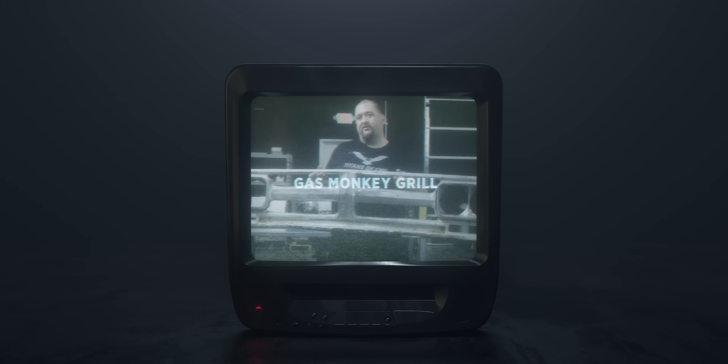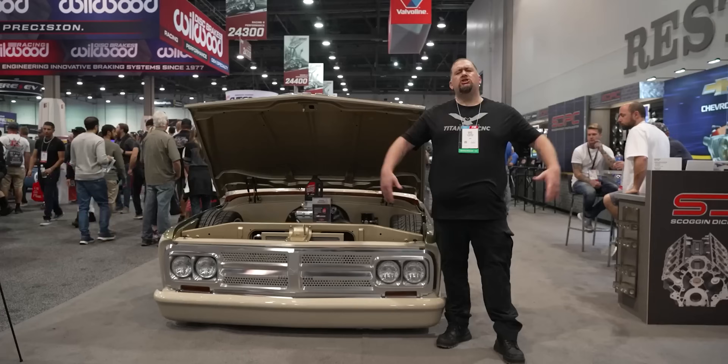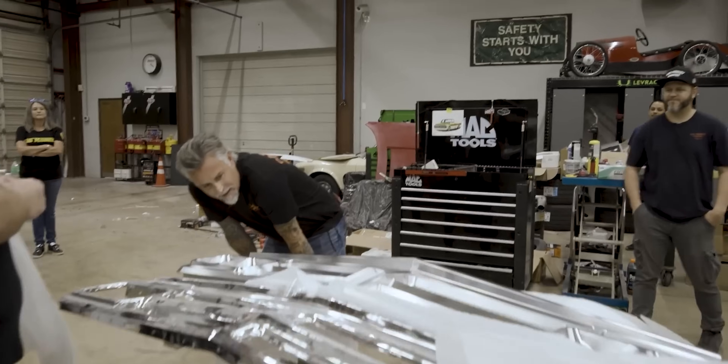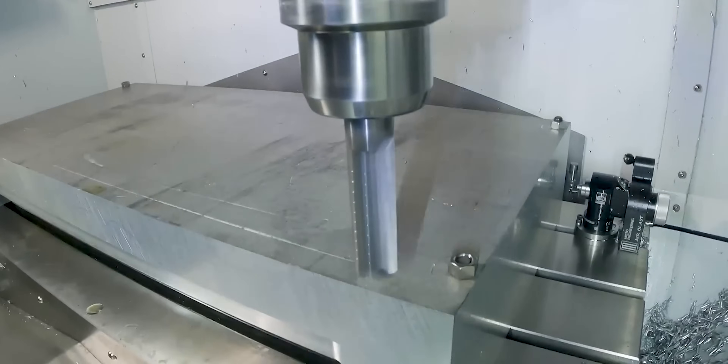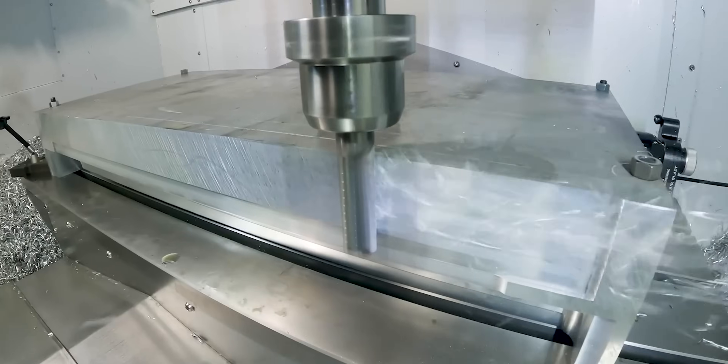First off I want to talk about the Gas Monkey Grill. This project was super difficult because after I had everything modeled I only had six days to make a good cosmetic part that Gas Monkey would be proud enough to display at the SEMA show in Vegas. In addition to only having six days I had to keep in mind that the guys at Gas Monkey also needed time to install this on the truck.